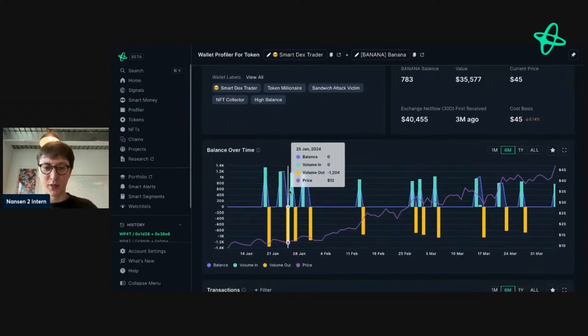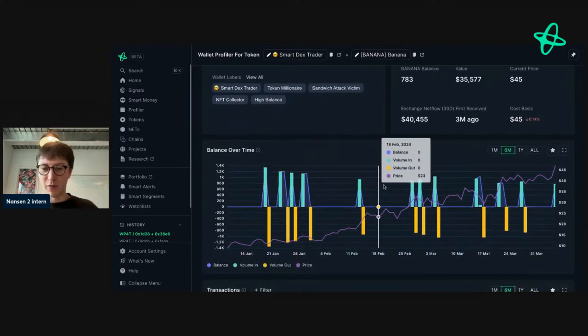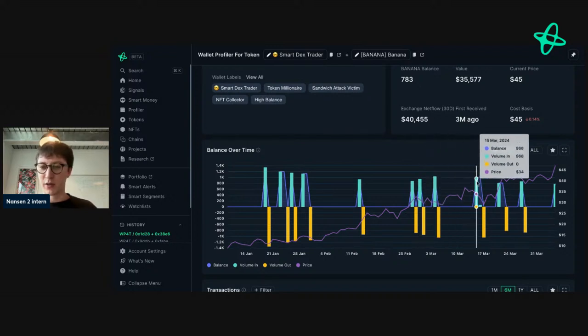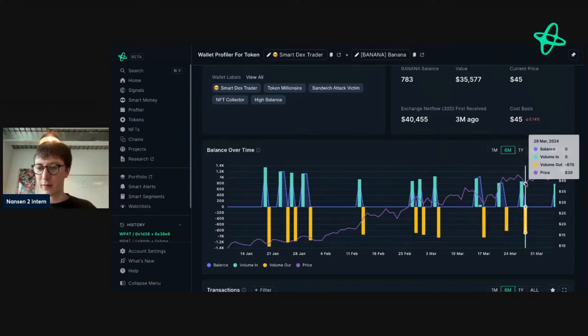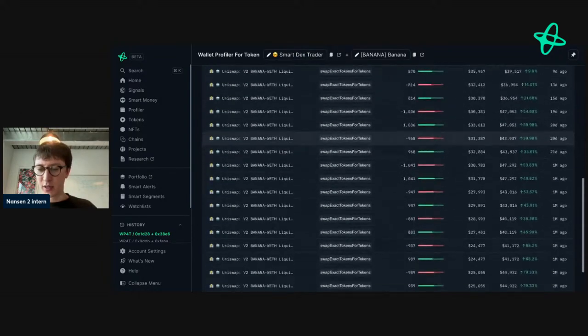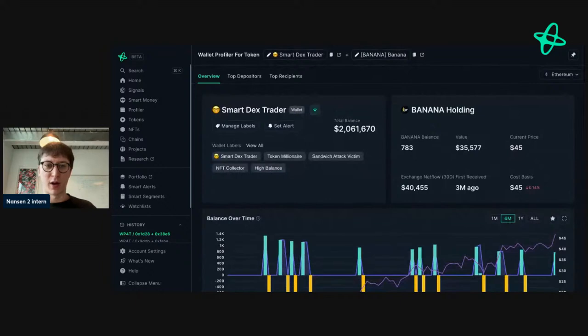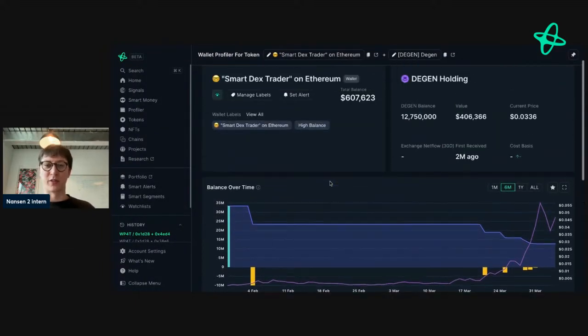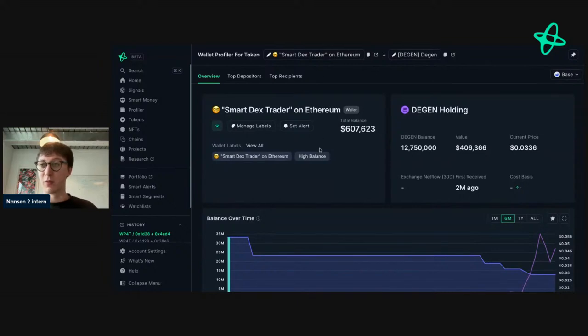The easiest way to check is to go to this filter and select all chains. I was expecting them to have DMT on Arbitrum but they have it on ETH. We found DGEN, so let's look at their Banana Bot holdings first. They're currently down but have been buying and selling — active trading at various price levels: buying at 31, making some money, buying again at 32, selling at 30, 31, 34, 34, 32. They're trying to trade it but it's not a 2x situation.